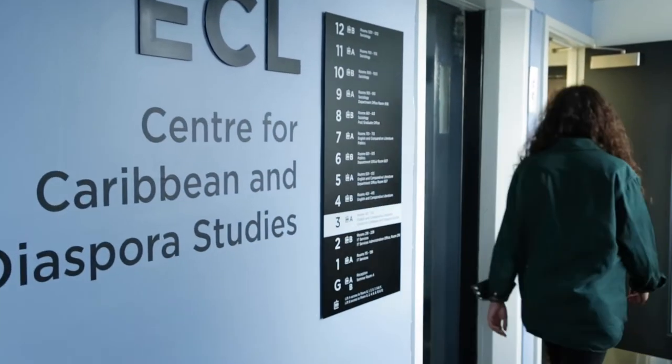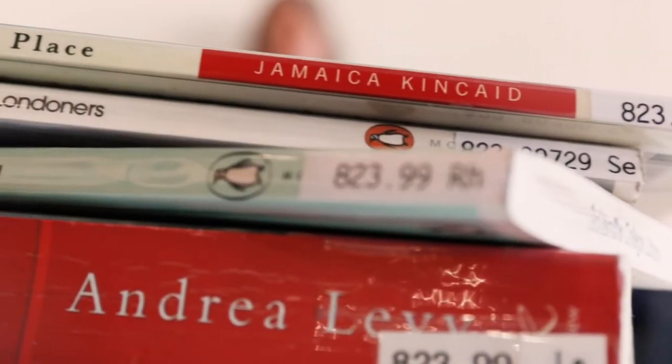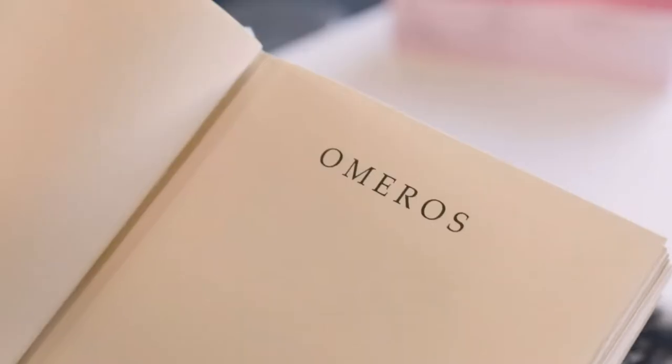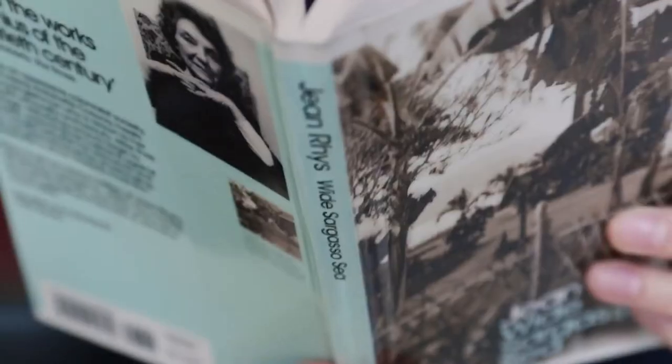One of the research centres here at Goldsmiths is the Centre for Caribbean and Diaspora Studies. Today within the centre we have a space of diversity that has been active within the college and within the community for 30 years — it's highly unusual for a university to have this kind of space. We do a lot on Caribbean literature, and we've always worked in a very interdisciplinary way, reflecting a very difficult time for Caribbean migrants when the centre was set up.